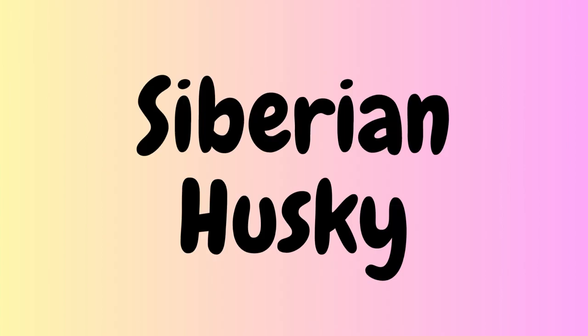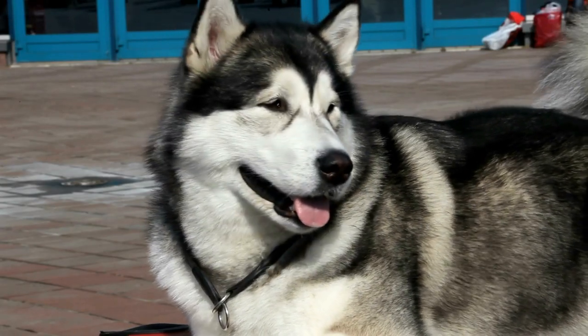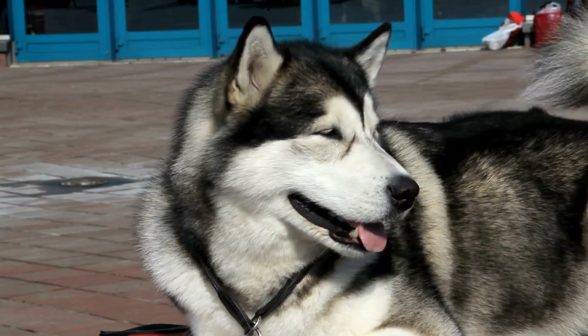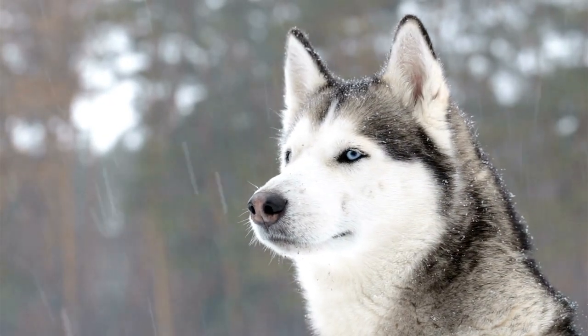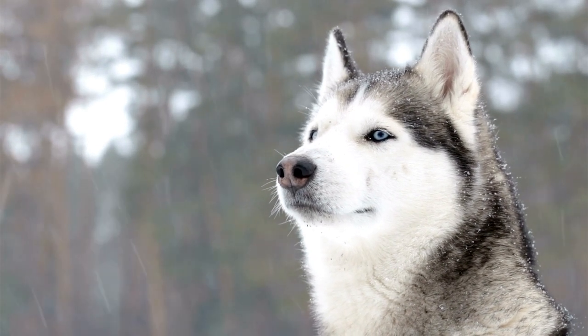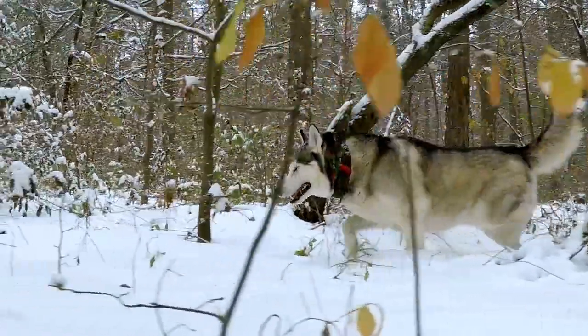The sixth Spitz breed is the Siberian Husky. These dogs were originally bred by the Chukchi people in Siberia as sled dogs. Siberian Huskies have a thick, double coat that comes in a range of colors. They have a wolf-like appearance, with erect ears and a bushy tail. Siberian Huskies are friendly, energetic, and need plenty of exercise and mental stimulation.